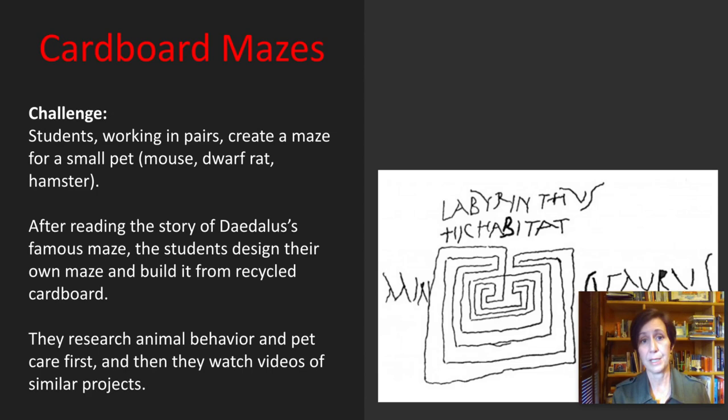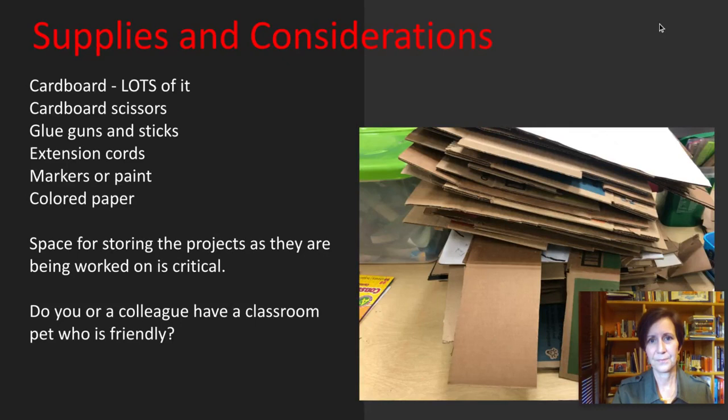The first project is cardboard mazes. The basic challenge is that students work in pairs — I don't like groups bigger than that because it's really detailed work and a third person often gets lost in the process. Working in pairs, they create a maze for a small pet — a mouse, a dwarf rat, or a hamster. After reading the story of Daedalus' famous maze, the students design their own maze and build it from recycled cardboard. They research animal behavior and pet care first, then watch videos of similar projects to give them ideas.